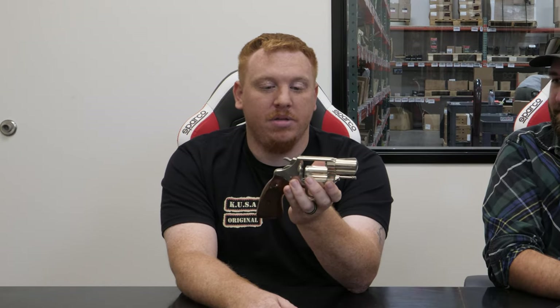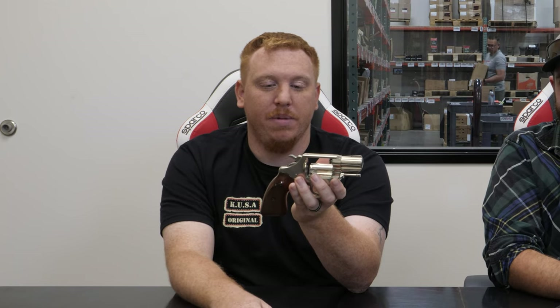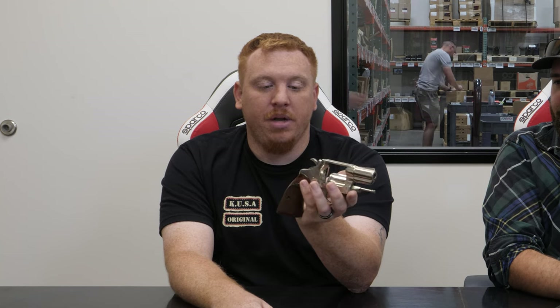I got this from Aim Surplus — love those guys, so I'll give them a good shout out. This is a six shot. This gun in particular was made in 1973. It's got one more shot than his, so it automatically wins — except it's bigger, and bigger isn't always better.